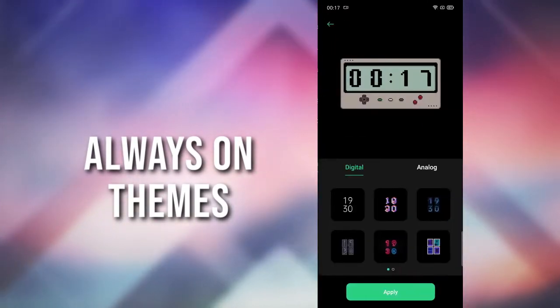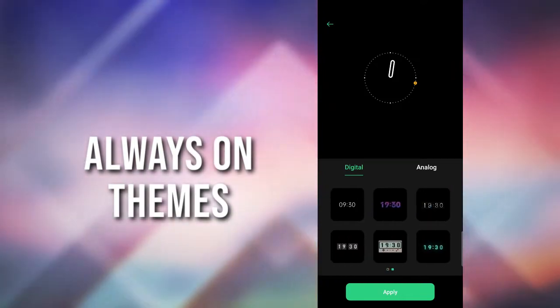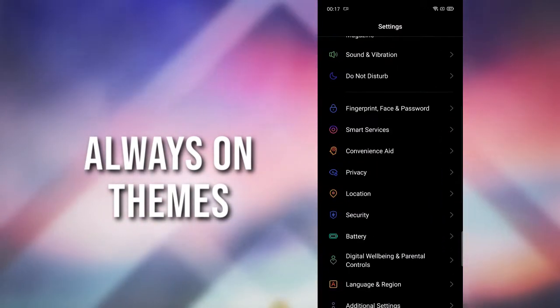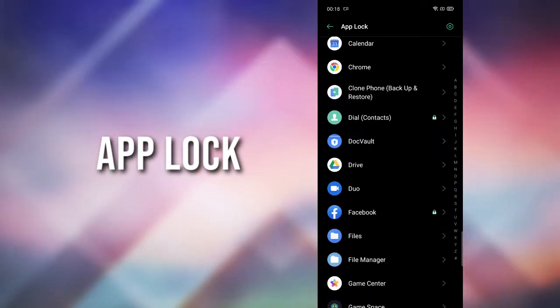There are some new always-on display themes. You can choose from digital clocks or analog clocks. There's also a new app lock which locks all your apps with your fingerprint.